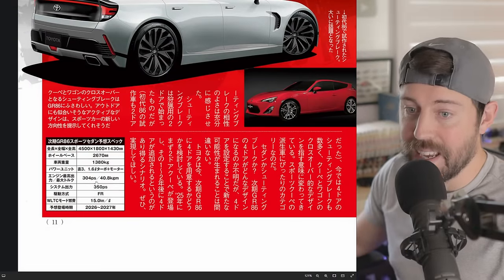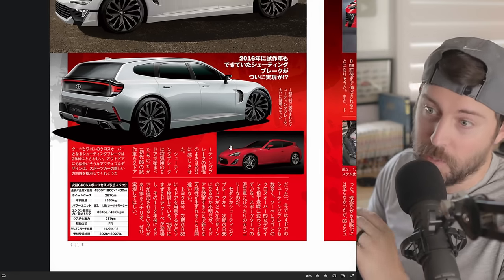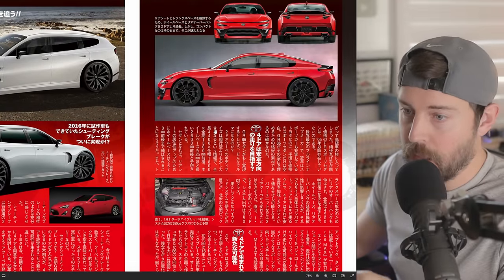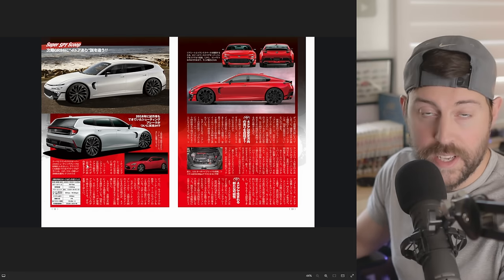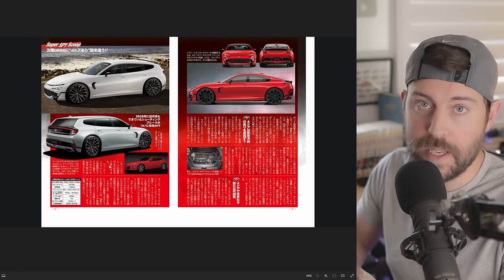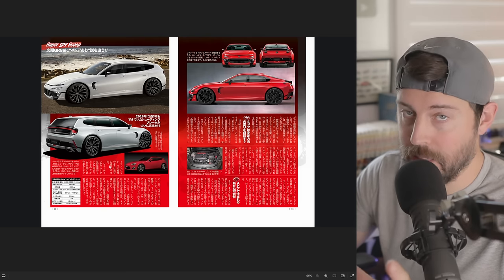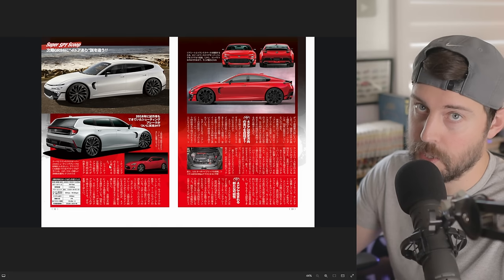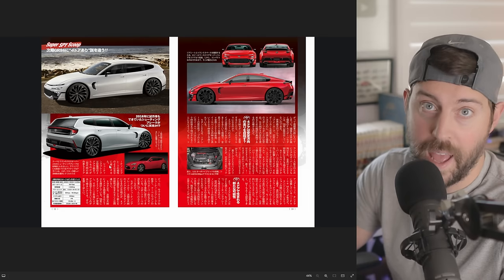What they're saying right here is that it's going to be a hybrid — no eCVT slated for this. Toyota knows how to make performance cars and they wouldn't do that to us. They're going to take the beloved G16E engine that we have in the GR Corolla, which is supposed to be in the MR2, and give it the iForce Max treatment — putting maybe a 50-horsepower electric motor with nearly 200 pound-feet of torque, slotted between the inline three-cylinder 1.6-liter G16E engine and the transmission.